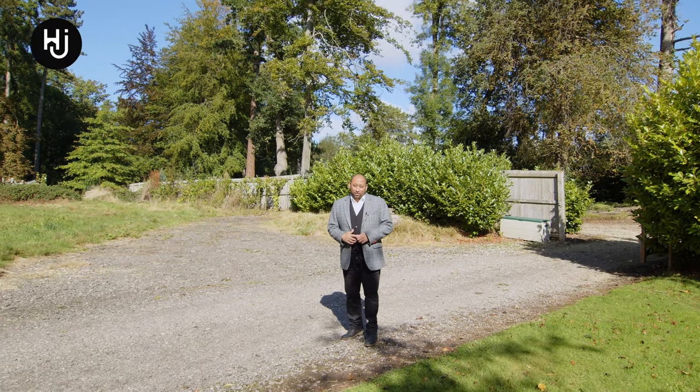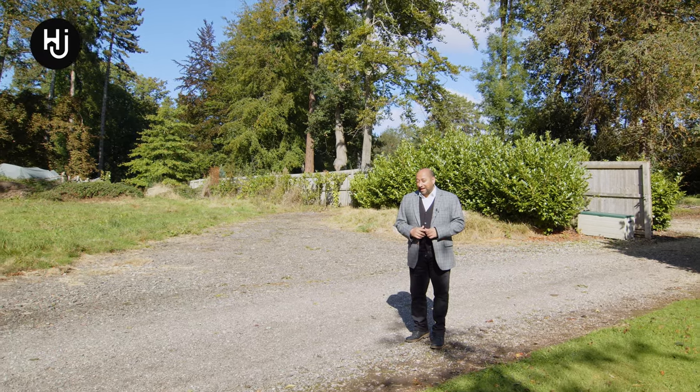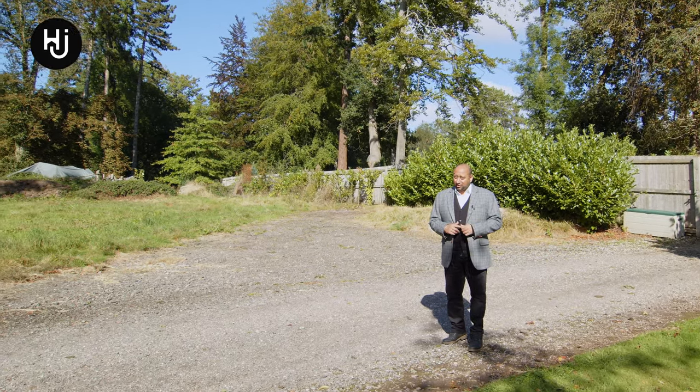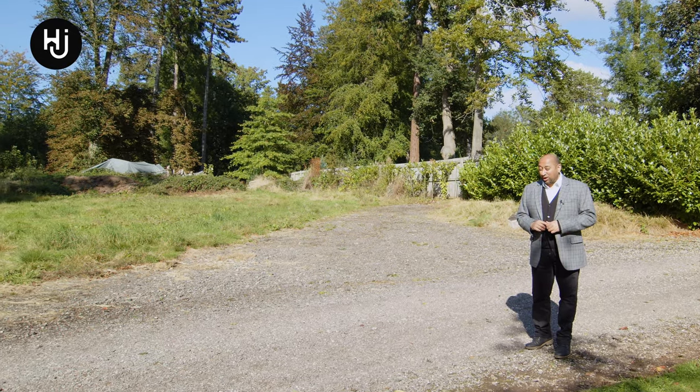If you're looking for even more accommodation, the owners have engaged with a local architect who has created plans for a separate six-bedroom modern dwelling.